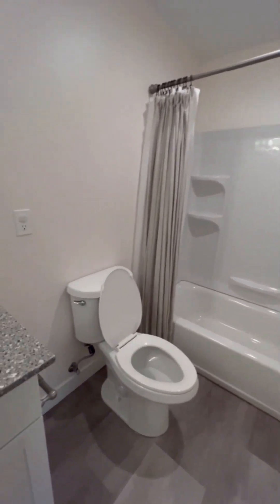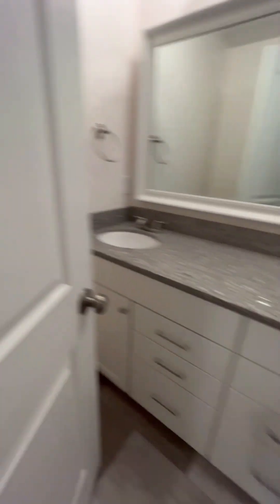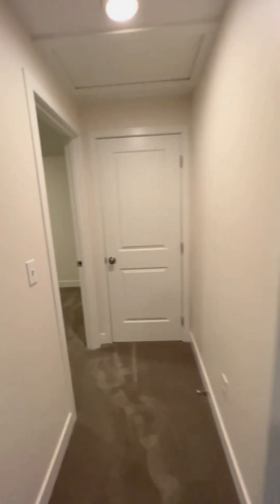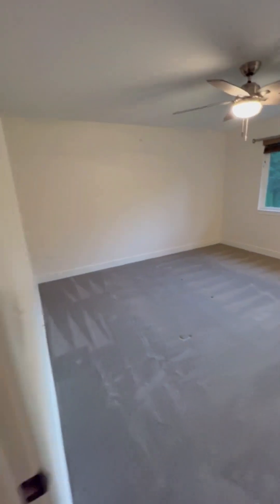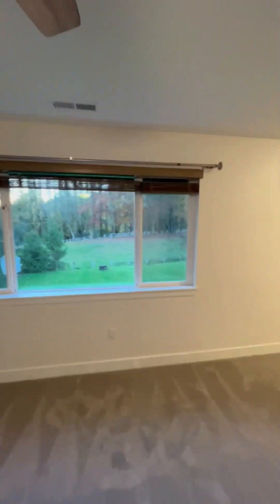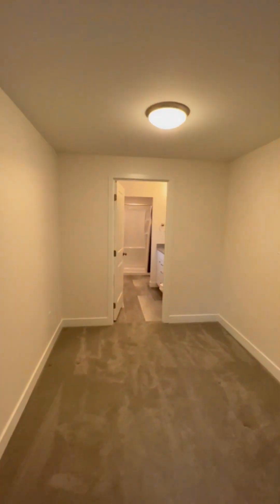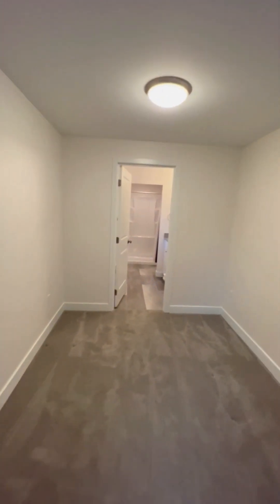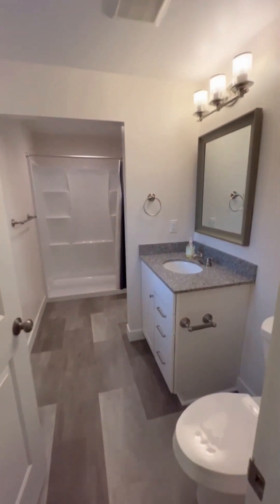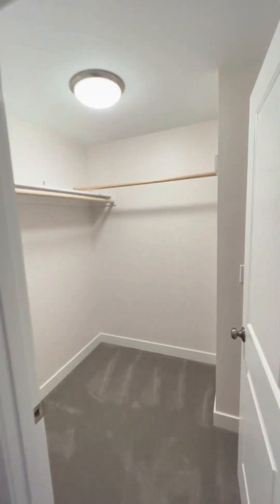You've got your upstairs bathroom right here — a nice full bath with two sinks and lots of drawers to store things. At the end of the hall there's a little linen closet. Finally, here's the master bedroom with a ceiling fan overlooking the yard. We also have this extra section of the room that we used as a little office space, a three-quarter bath, and a walk-in closet with lots of extra storage space.